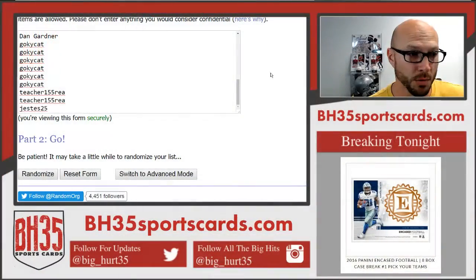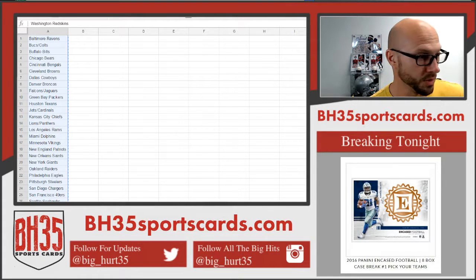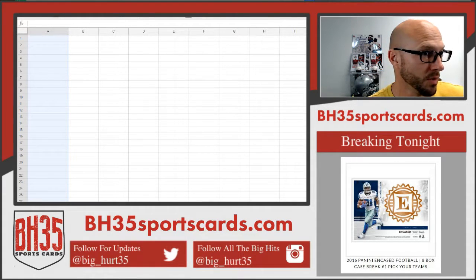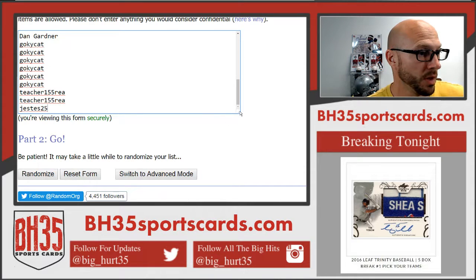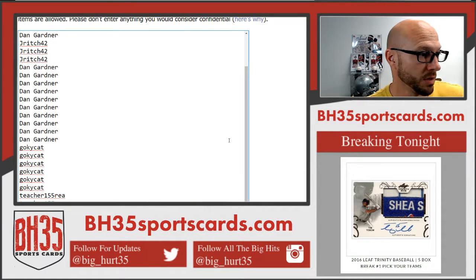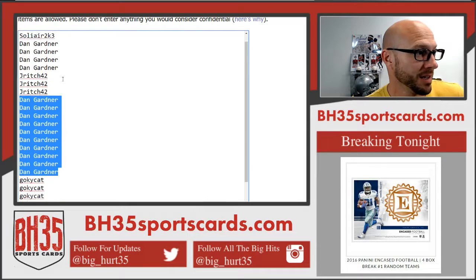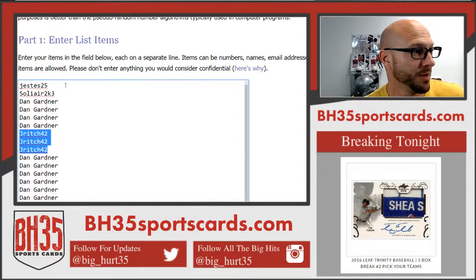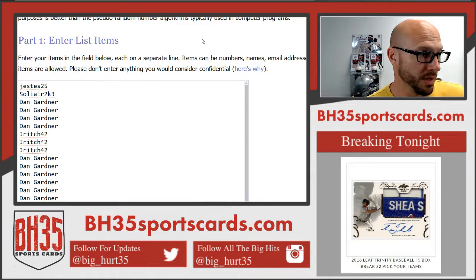Show everybody in the break. Here's everybody in the break: Jay Estes, Teacher with two, Go KY Cat with six, Dan G with ten, Jay Rich with three, Dan G with four more, Solier 2K3 and Jay Estes with a second.